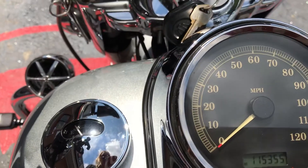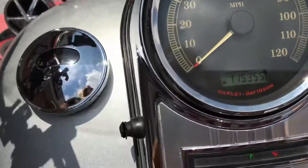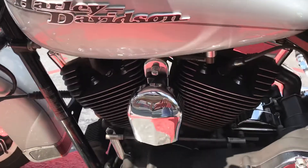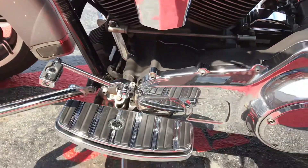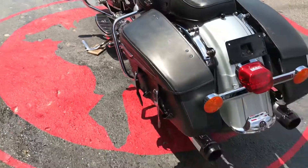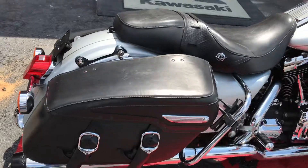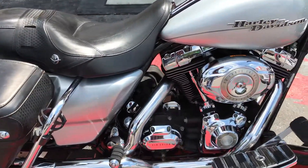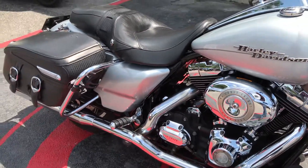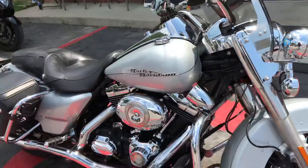This bike has 115,355 miles on it. Now don't let the mileage scare you, because it runs smooth — it shifts smooth as well. Whoever had it put some miles on it and thoroughly enjoyed this bike. From what I can tell, mechanically and maintenance-wise it's been taken care of. There are no leaks that I'm aware of. This is a great riding bike, great for long rides.